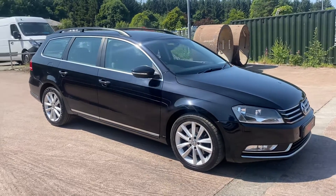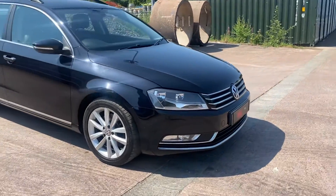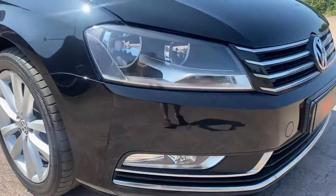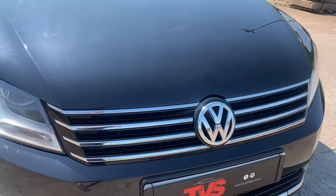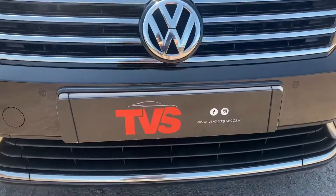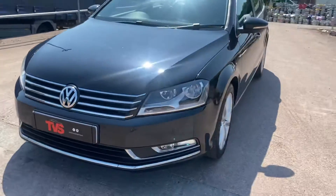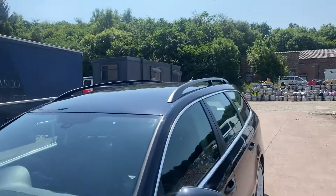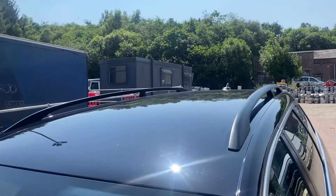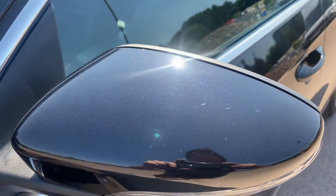It looks great in the metallic black and it has a full black leather interior. It's got the daytime running lights and fog lights down here, headlights, and a chrome grille with the VW badge. Our website is tvs-glasgow.co.uk. It's got colour coded mirrors and roof rails, ideal for fitting a roof box. You can just see the metallics popping out in the sunshine.